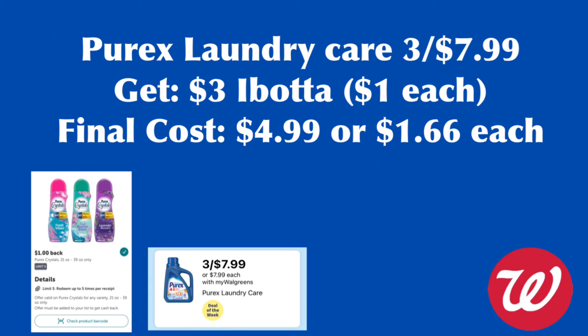Purex laundry care is on sale for $3.47. I have no coupons, but use them if you have them. I'll grab three Purex Crystal Scent Beads because there is a $1 Ibotta rebate, limit five, getting back $3 from Ibotta. My final cost is $4.99 or $1.66 each.